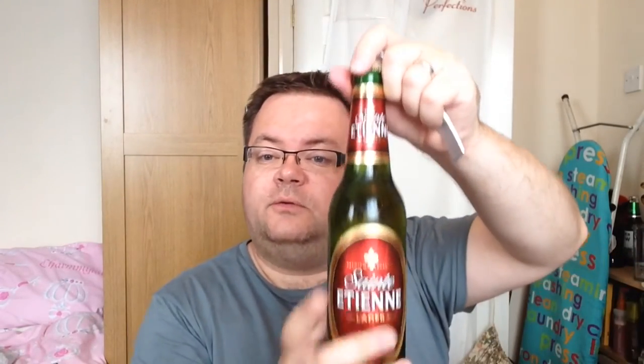Up on the show today we have a Saint-Etienne Lager. This tips the scales at 4.8% ABV and cost me, believe it or not, 85 English pence from supermarket Aldi. Now I believe these guys are part of the Heineken group, so they've got a massive parent company. 85p for a 500ml bottle is a pretty good bargain. Quite a nice cap as well — let's get it popped and poured and see what she is like.